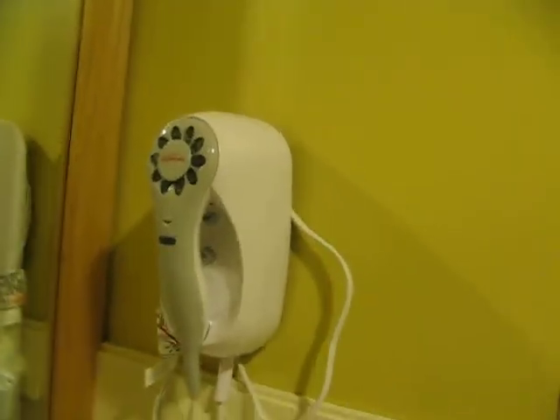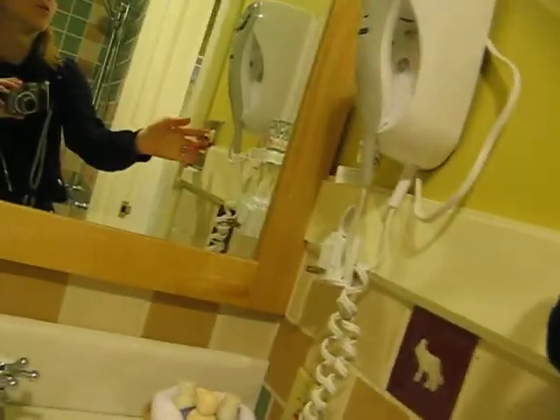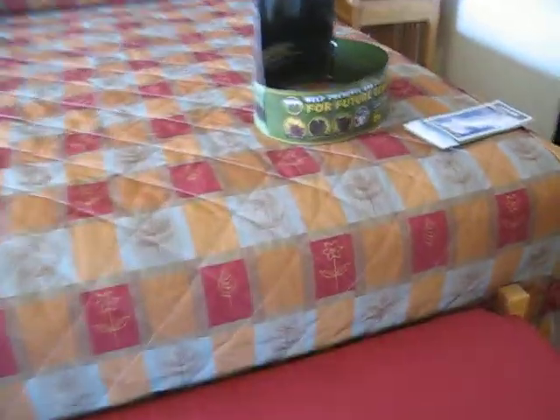And they have a hair blow dryer. I'm pretty sure this makes up for the lack of TV. I'm going to ask if I can get another teddy bear soap.